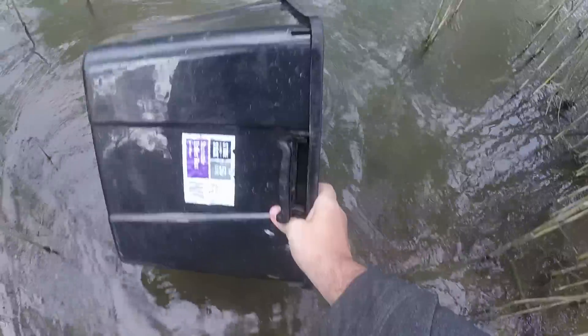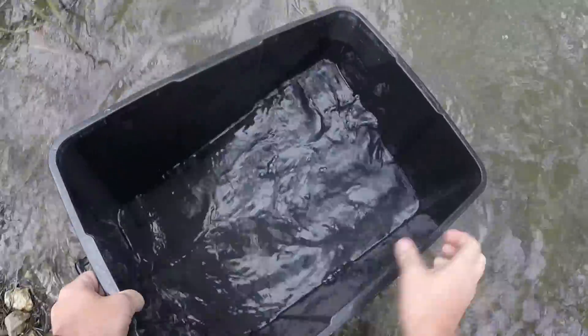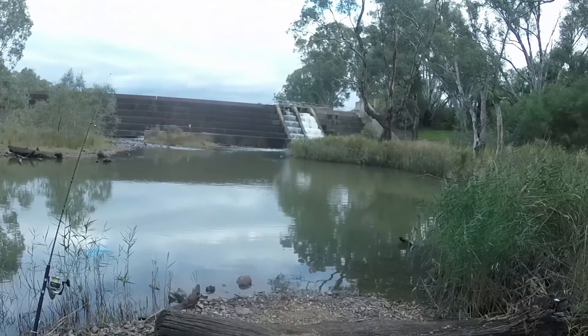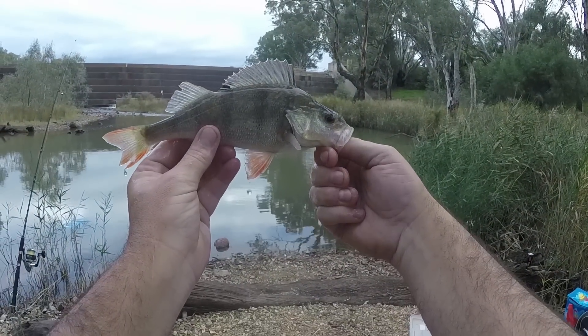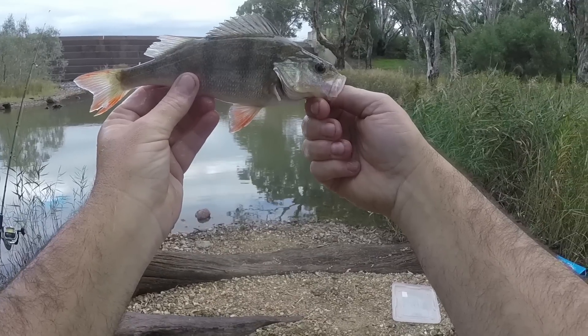I don't have any ice, but I reckon it's cold enough that a bit of water like that should do. One last look at him before I dispatch him and chuck him in this nice cold water - beautiful redfin.